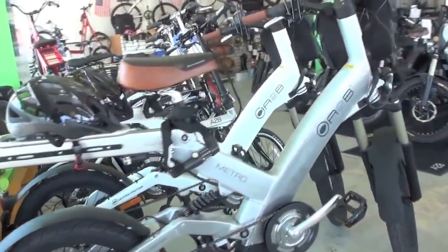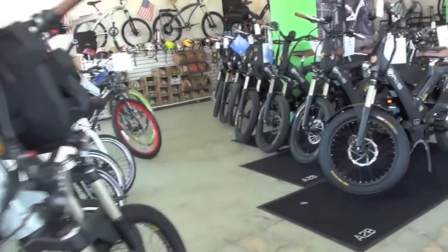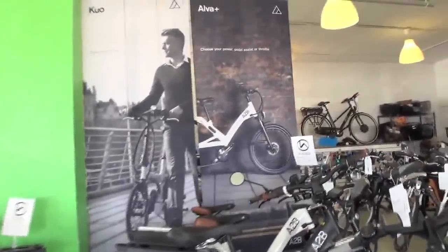We rent these bicycles for a full day for $79. We rent them for a half day for $49 or $59 depending.